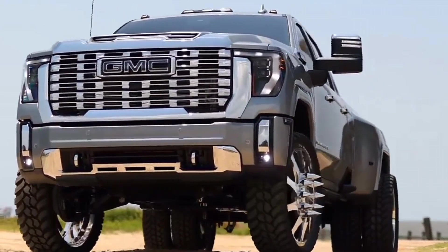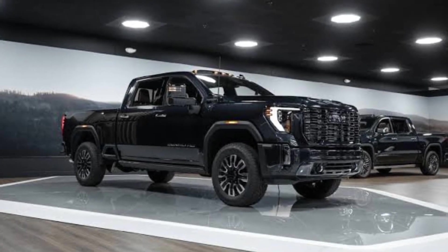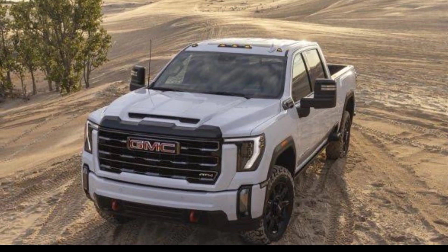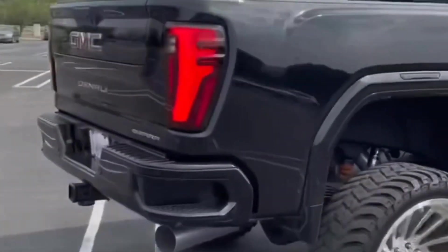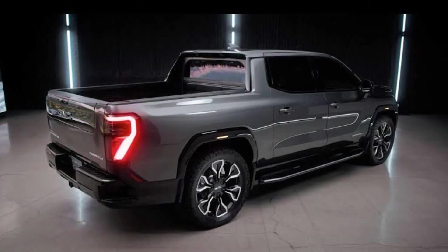Engine. The 2024 GMC truck comes with a variety of engine options, including a V6, a V8, and a diesel engine. The V6 is the base engine and produces 310 horsepower. The V8 is the most powerful and produces 420 horsepower. The diesel engine is the most fuel efficient and produces 277 horsepower.